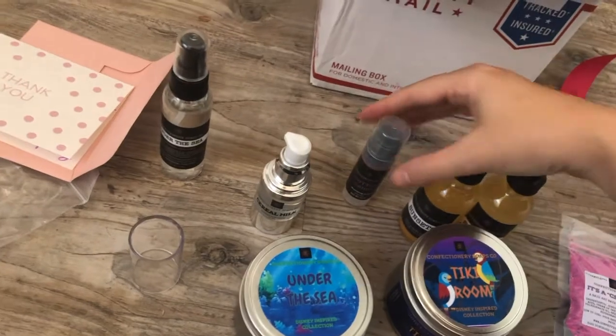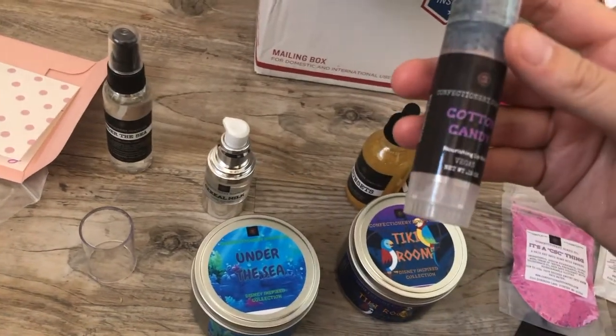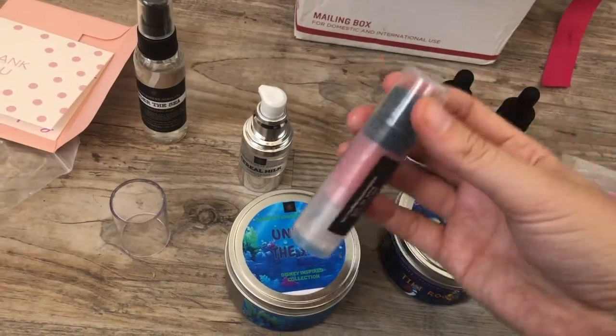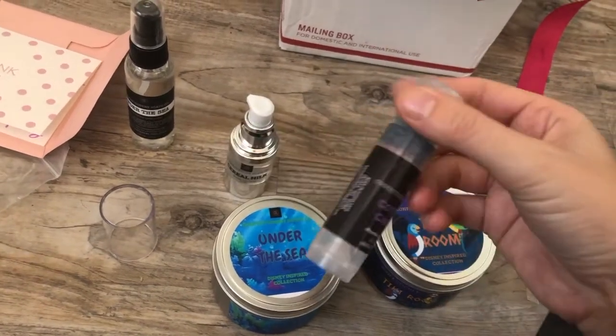I also got some cotton candy nourishing lip balm — it's vegan. It's a little bit of a thicker tube; I'd say it's about double the size of a regular ChapStick.